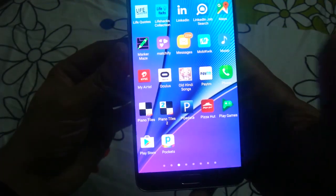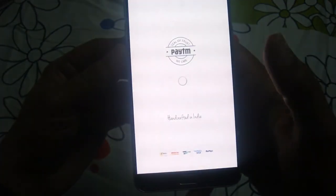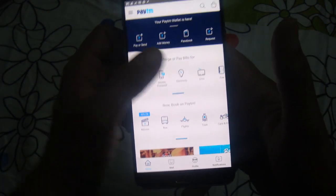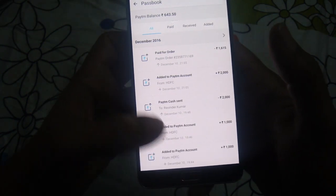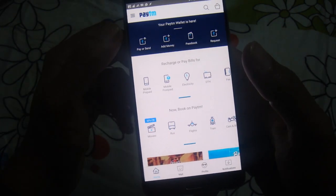Let me open the Paytm app. Normally when you are logged in to the Paytm app, you check your passbook, but it will not show the failed transaction here. So how to see it and how to raise a ticket is a different matter.